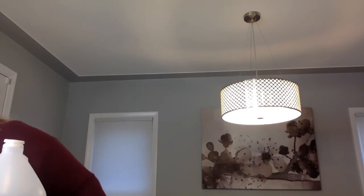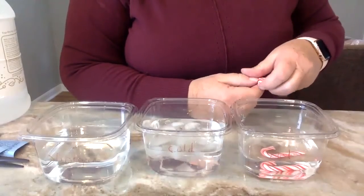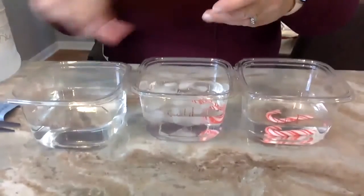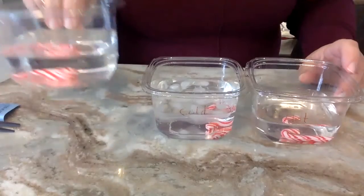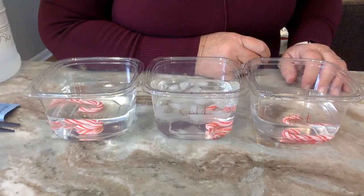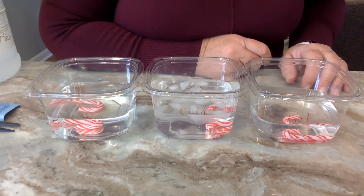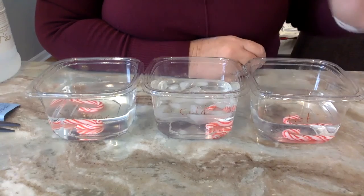All you do is place one candy cane in the hot water, one in the cold water, and one in the vinegar. Then simply observe it every half hour or every hour to see your results. You can record your data — tell about your observations, tell what you see. I can already see that the red is starting to come off the warm water one. I also noticed that if you bake candy canes at about 250 degrees for five minutes, they stretch — you might want to try that too.